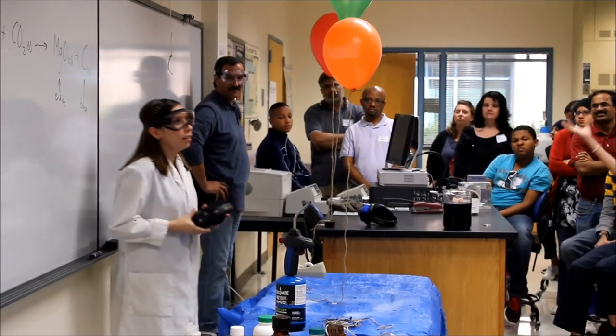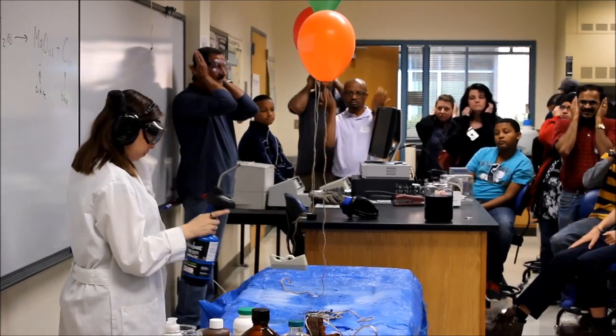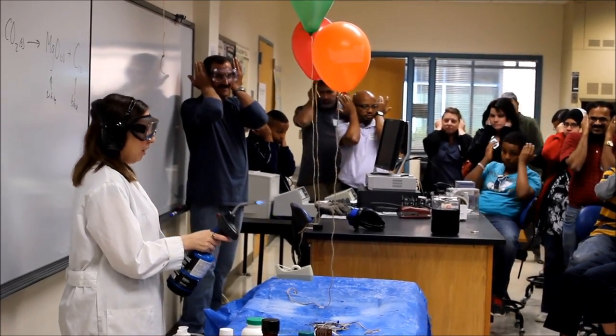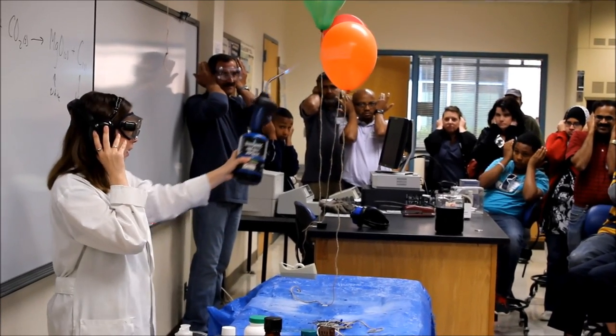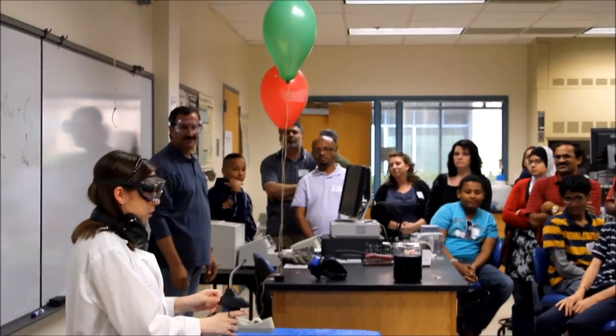So let's take a look at our Goodyear blimp first — so everybody elevate here. Steven, other way — cover your ears. Cover your ears. See, it wasn't loud — not flammable and also not that loud. But let's try the Hindenburg.